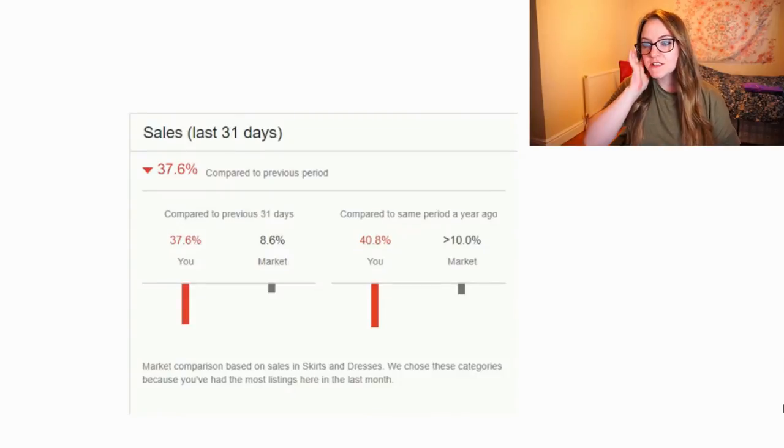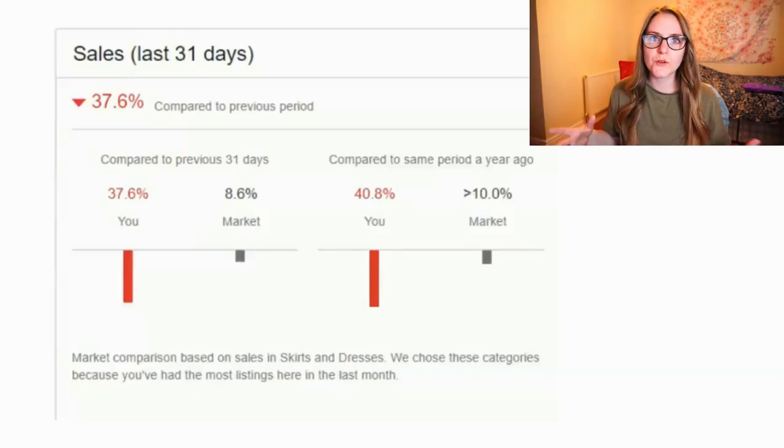Hi everyone, welcome back to another video. This is just going to be another 'what's sold on eBay' video. I just wanted to show you this from my last video about how my sales had dropped really, really bad — this was about four days ago.